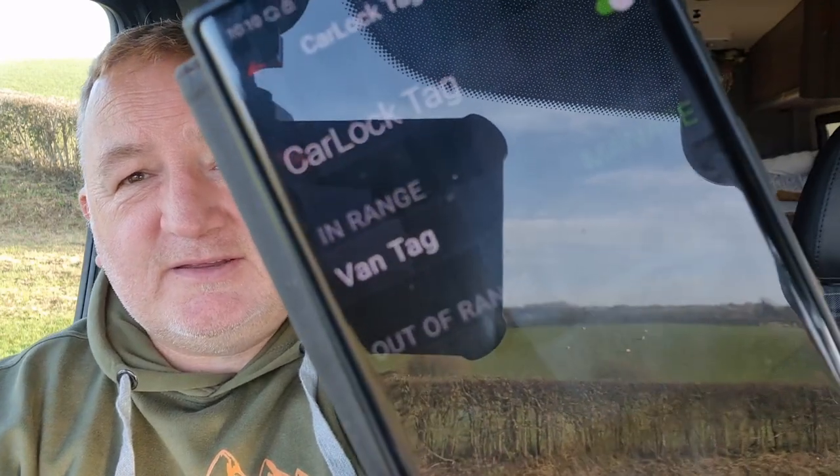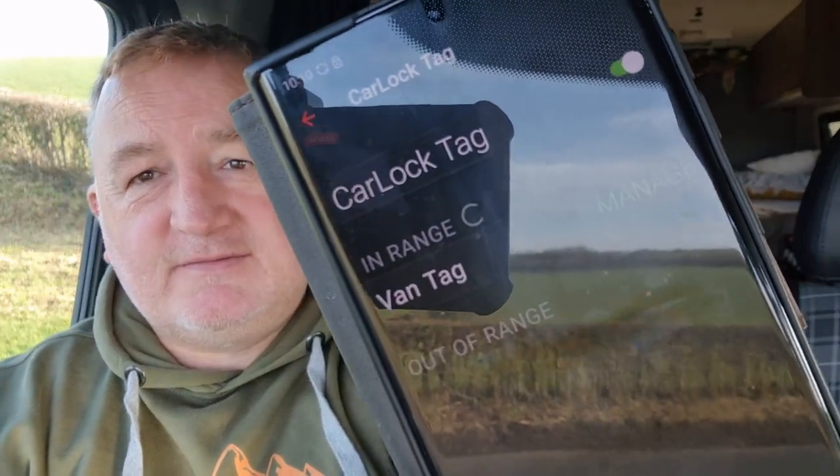Now you can see it working away — Carlock Van Tag, In Range. So if I leave the vehicle now and walk off, I don't have to do anything in addition. Now if you'd forgotten to arm the app when you get out, you've still got the function of being able to track your vehicle — I probably didn't say that before so I'll make a point of saying it now.